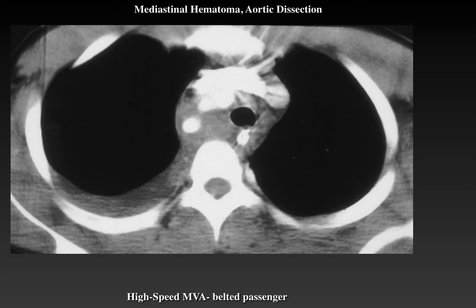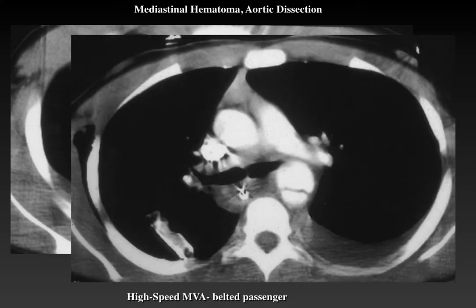Here is another child involved in a high-speed motor vehicle accident as a belted passenger. We again see a hematoma in the upper chest involving the great vessels and aortic arch, and an intimal flap with a tear in the aorta. This child also underwent stenting.